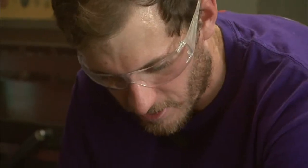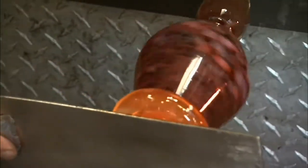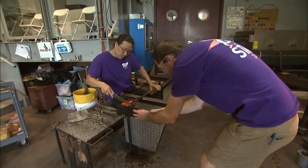Dennis says glassblowing requires both artistic ability and an ounce of athleticism. Not only is it hot and physically demanding, it's a lot of time on your feet all day, a lot of movement — so it's kind of like you're active, you're exercising the whole time.